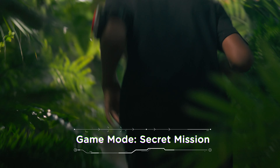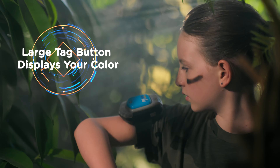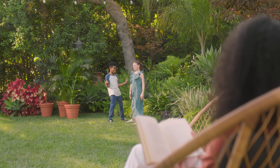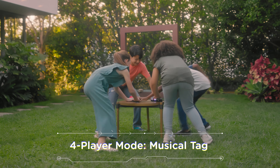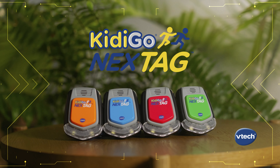Every game feels like a new adventure. The red player wins. Indoors or outdoors, with 20 fun ways to play, you won't mind being it. Next Tag by VTech — take tag to the next level.